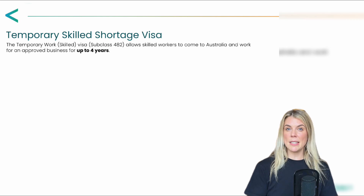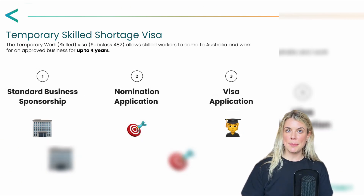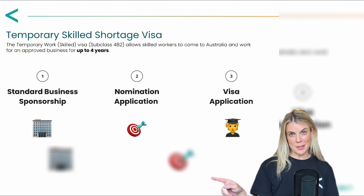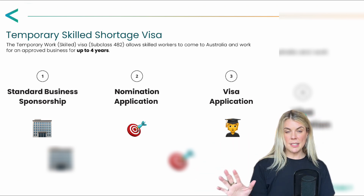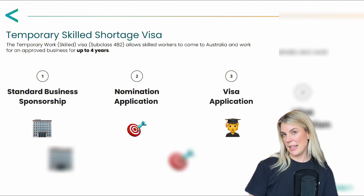There are three main stages involved with this subclass. Firstly, the sponsoring business will need to be set up as a standard business sponsorship. Following that, we move straight on to the nomination, and then finally you're on to the last step, which is the visa application. All of these stages can be submitted at the same time. Now let's go a little bit deeper into each of these stages.